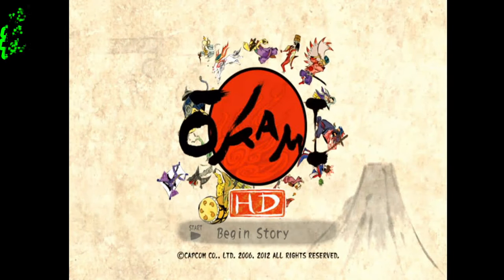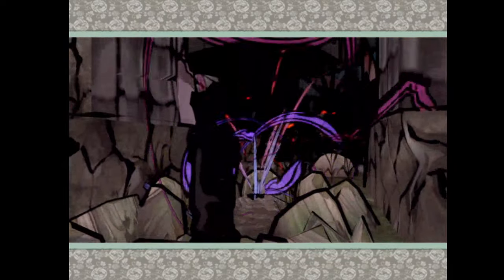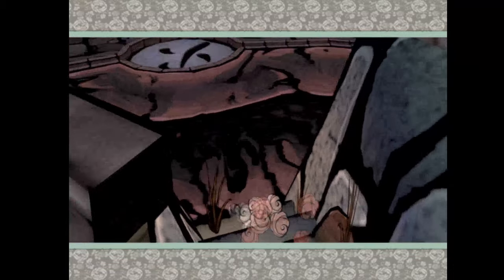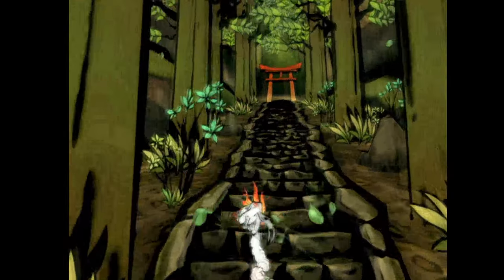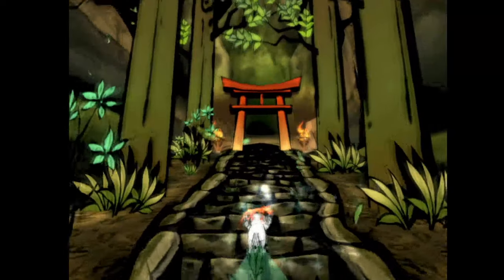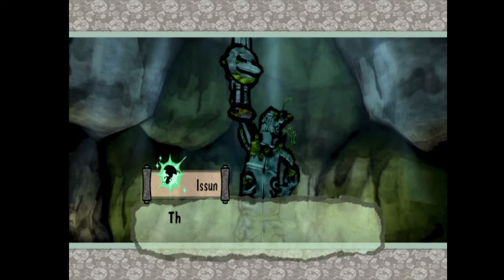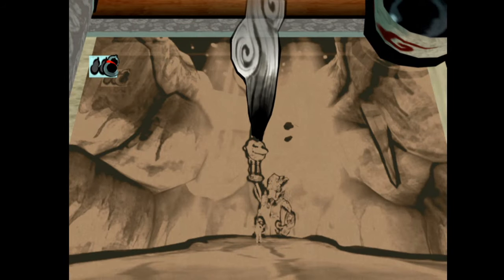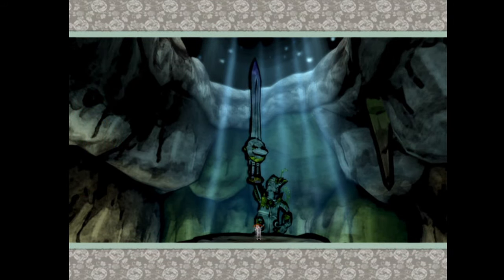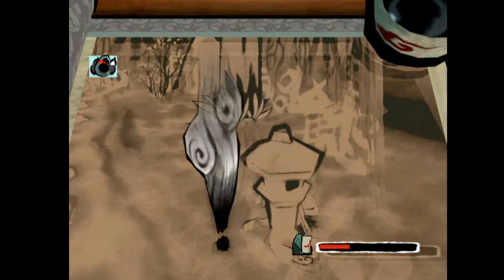At number 9 is Okami HD. Originally a PS2 game ported to the Wii, which was neat because of the Wii motion controls for drawing in-game actions. It got a physical release in Japan for PS3, but in other territories we're stuck with PSN. It did have a PS4 physical release, but the motion controls work really nicely with the PlayStation Move.